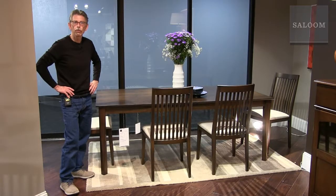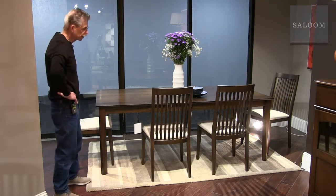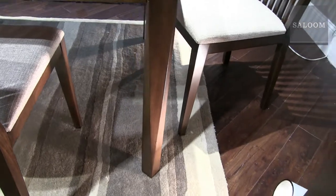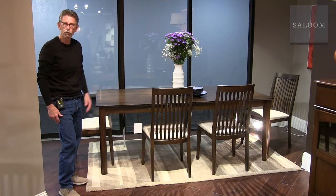Saloom furniture is known for our great pedestal and trestle-type bases, but this market we decided to put some design energy into legs. This is a new leg called Dover. If you look closely, you can see it's square at the top and also square where it meets the floor, and then it has these long triangular facets — an interesting geometry in making the taper of the leg.